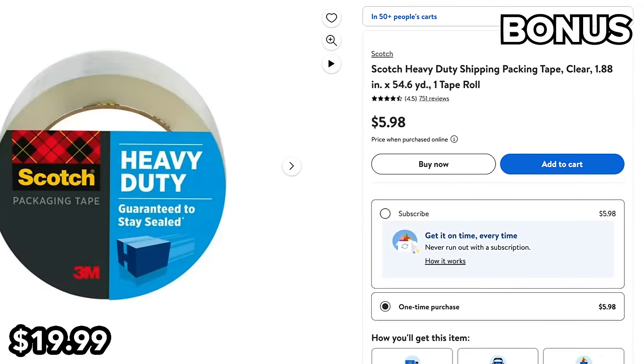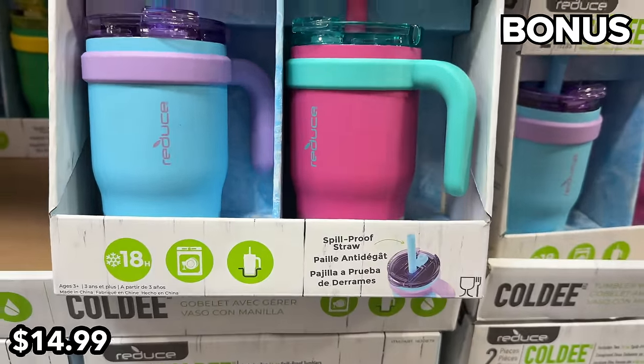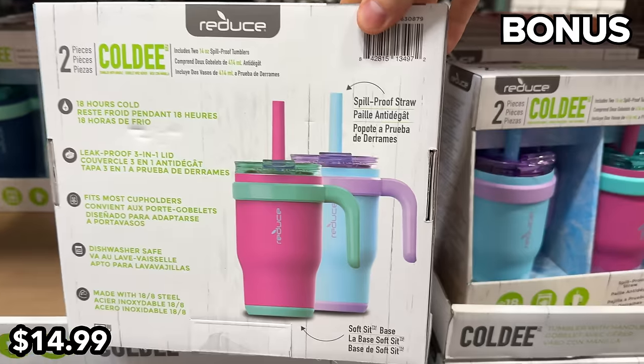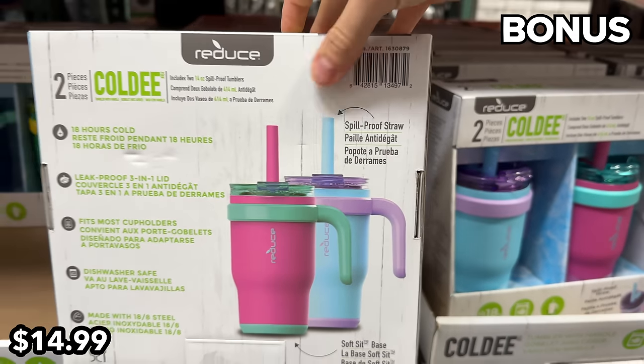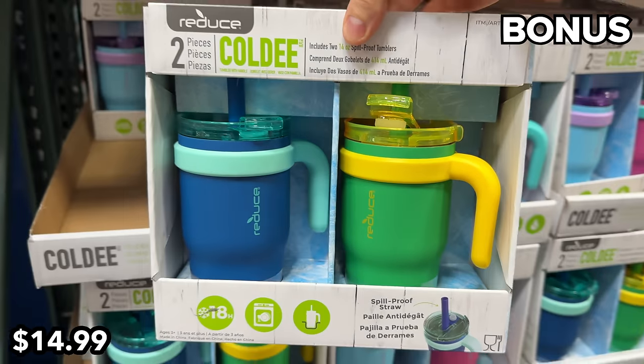This two-pack of insulated mugs at $15 can keep drinks cold for up to 18 hours — that's a long time, even longer than this Costco video. Thank you for watching to this point. I love you, bye bye.